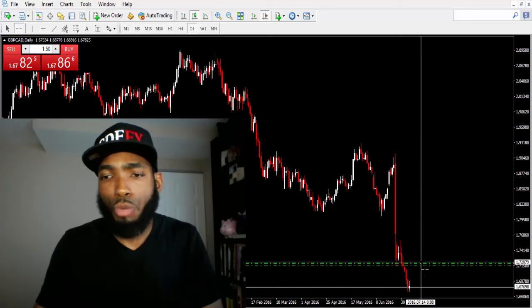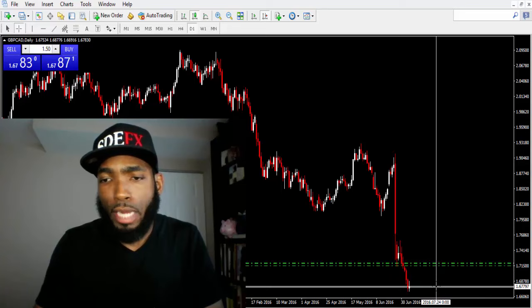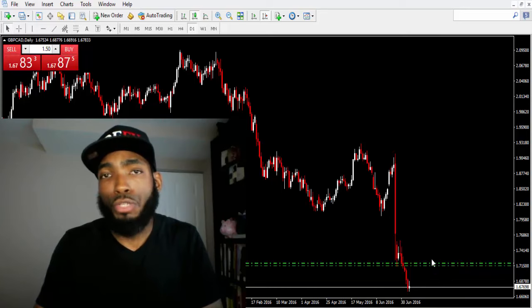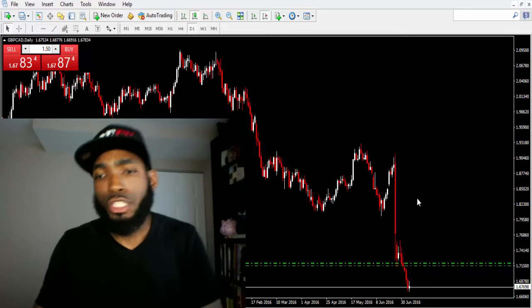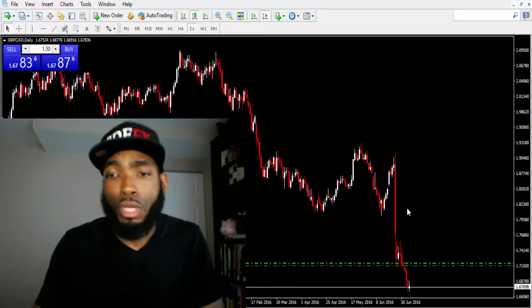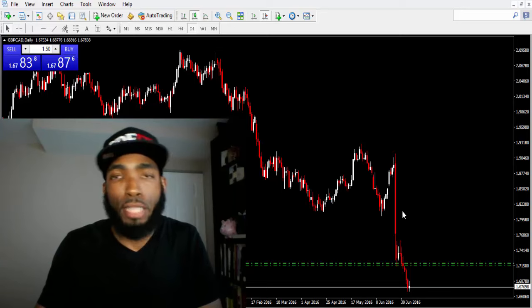Right now you can see price is there and we are about 380 pips in profit on one set of trades and over 400 on the other set. I have six trades running right now and we are looking absolutely phenomenal. If you do the math on that, that's quite a bit.